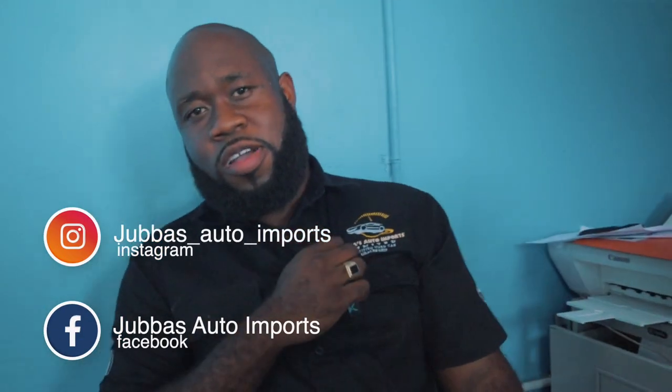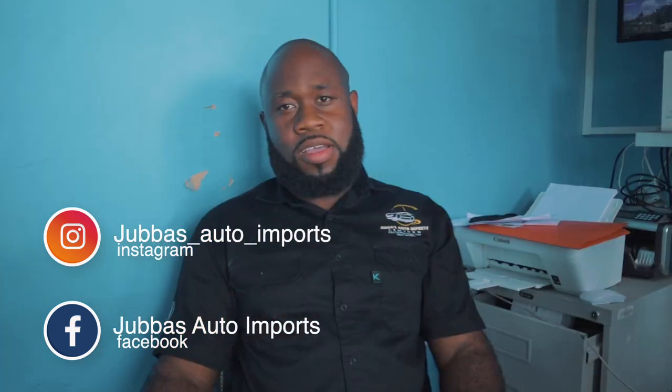Now that you've decided what type of vehicle you want and what fits your budget, it's time to decide if you want it new or used. In Jamaica, the majority of the time you're going to go with a used car dealership. We're here at one today — my friend's place, Javari Williams, otherwise known as Juba, at Juba's Auto Imports. Find them on Instagram at Juba's underscore auto underscore imports and on Facebook at Juba's Auto Import.